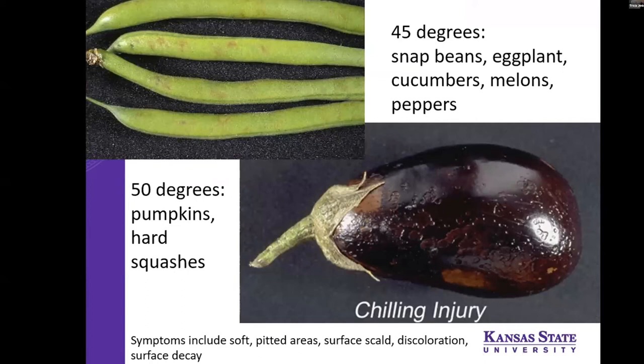Here are some examples of chilling injury on beans and eggplant. Both are chilling-sensitive warm-season crops that want to be stored at around 55°F. This can result in pitting or brown marks that are often hard to identify — you might think it's pathological, but it could just be from storing it too cold. Sometimes the symptoms don't appear in refrigeration; then you take them out to room temperature or 55°F and those symptoms appear.